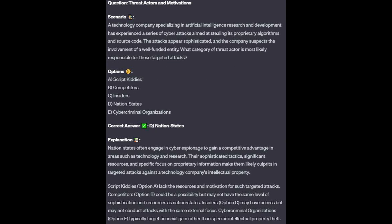The correct answer is D, nation states. Nation states often engage in cyber espionage to gain a competitive advantage in areas such as technology and research. Their sophisticated attacks, significant resources, and specific focus on proprietary information make them likely culprits in targeted attacks against a technology company's intellectual property.